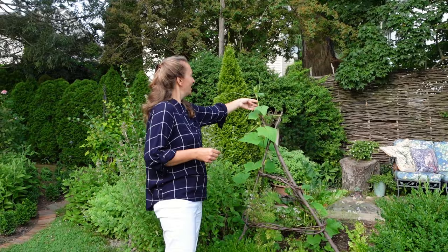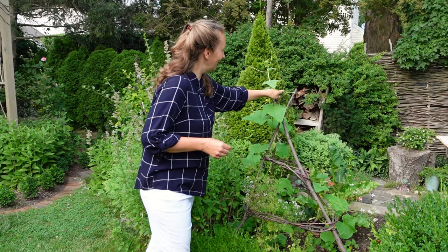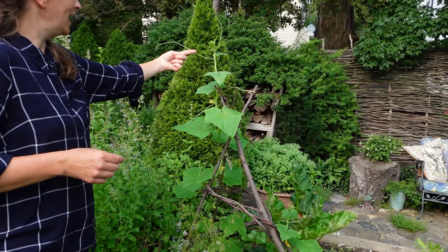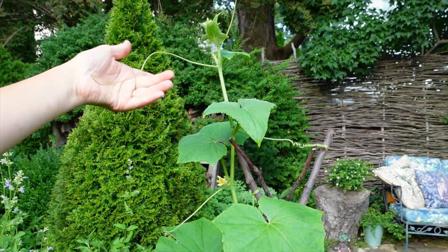Look at this guy here — the cucumber! He looks like he's holding on with one hand to the stick, saying which way should I go, to the left or to the right? And he's already created a little cucumber right there. Well, there's nowhere to go — he's going to be just stuck here, busy creating cucumbers.